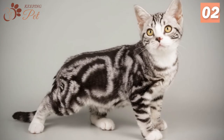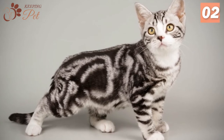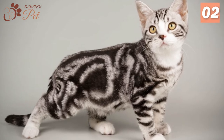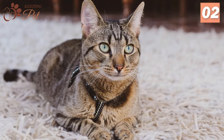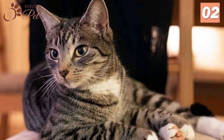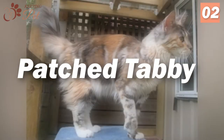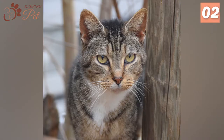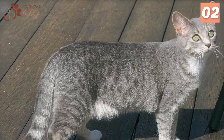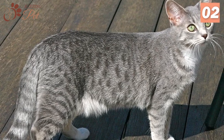Classic Tabby: A lot like a marble cake, Black Classic Tabby Cats have bold but swirling patterns along their sides. Mackerel Tabby: Resembling tigers, Black Mackerel Tabby Cats have narrow stripes running down parallel to their sides. Patch Tabby: Also known as Tortoise or Torti Tabby, its main feature is the occurrence of separate Tabby patches. Spotted Tabby: Like leopards, Spotted Tabby Cats have broken stripes.